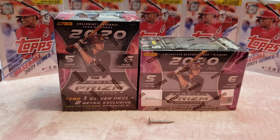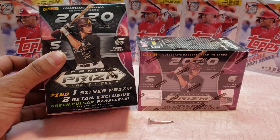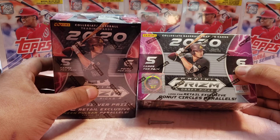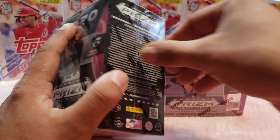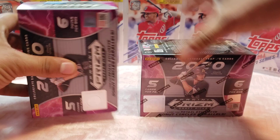What's up guys, welcome back to the channel. Today we're going to be opening some 2020 Panini Prism Draft Picks baseball cards. Before we open these boxes, it says find one silver prism and two retail exclusive green poster parallels. Also look for some retail exclusive donut circle parallels, so that's gonna be fun. Hopefully we pull some of the top 10 draft picks, since they are the hardest players to get right now.